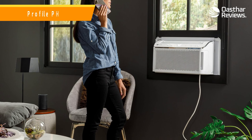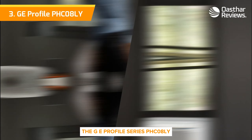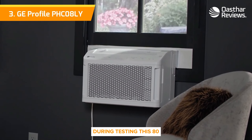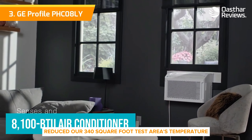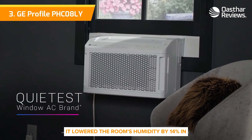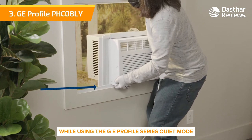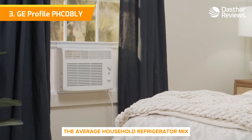Number three: the GE Profile PHC-08LY. The GE Profile series PHC-08LY blends top-notch cooling capacity with a variety of unique features, with a bit of style and elegance. During testing, this 8100 BTU air conditioner reduced our 340 square foot test area's temperature by 10 degrees in only 43 minutes, and lowered the room's humidity by 14% in the same amount of time. On top of this, it's a whisper-quiet air conditioner — while using the GE Profile series quiet mode, it only put out 49.3 decibels of sound, which is less noise than the average household refrigerator.